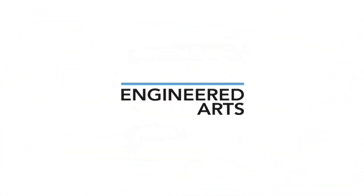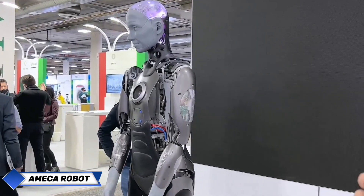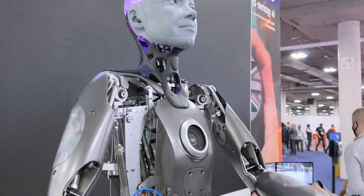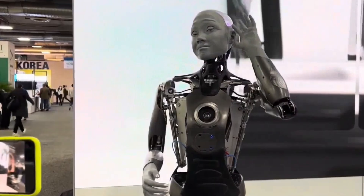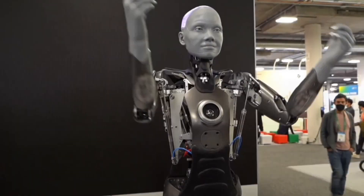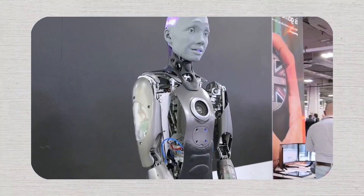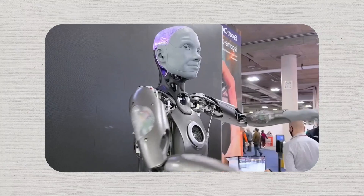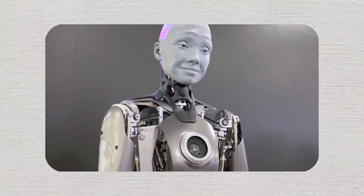The company Engineered Arts unveiled an enhanced version of its humanoid robot, Omeka, captivating audiences with its highly realistic facial expressions and advanced communication abilities. Renowned for its ability to exhibit a wide spectrum of human emotions through meticulously designed facial movements, Omeka is equipped with cutting-edge artificial intelligence algorithms that enable it to engage in meaningful conversations. At CES 2025, the robot impressed attendees with its seamless, natural movements and its capacity to hold extended dialogues.